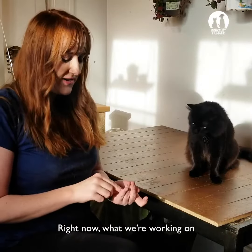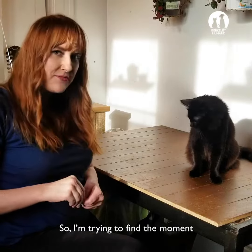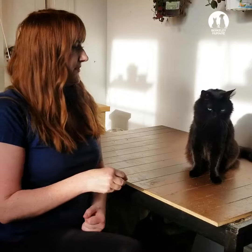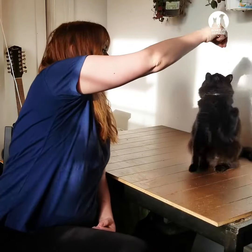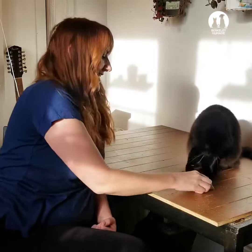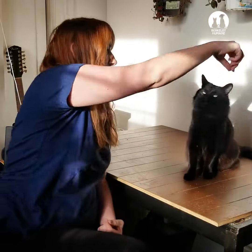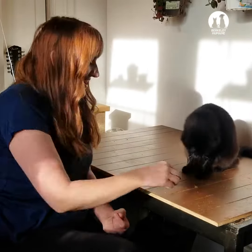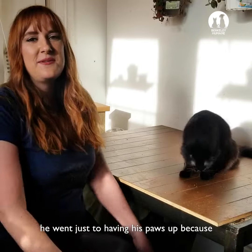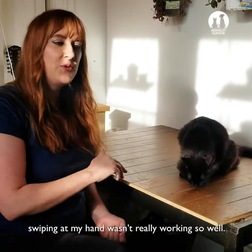Right now what we're working on is for him to hold the position without batting me, so I'm trying to find the moment when his paws are off the ground but he's not swiping at it. You can see that third time he went just to having his paws up because swiping at my hand wasn't really working so well.